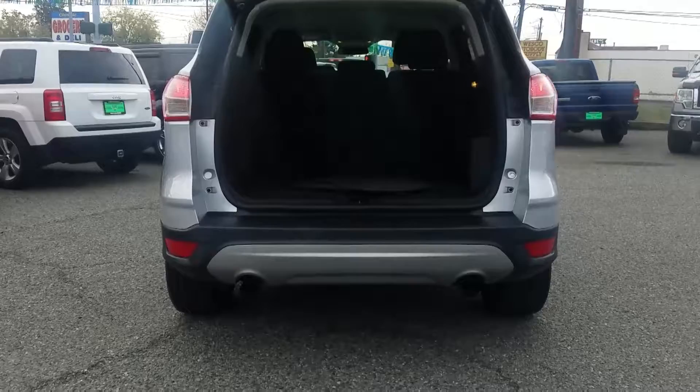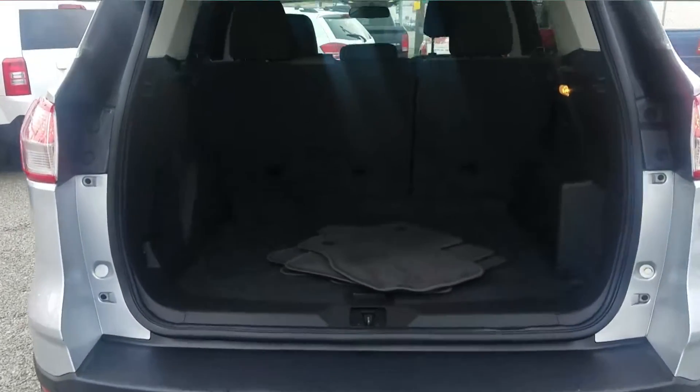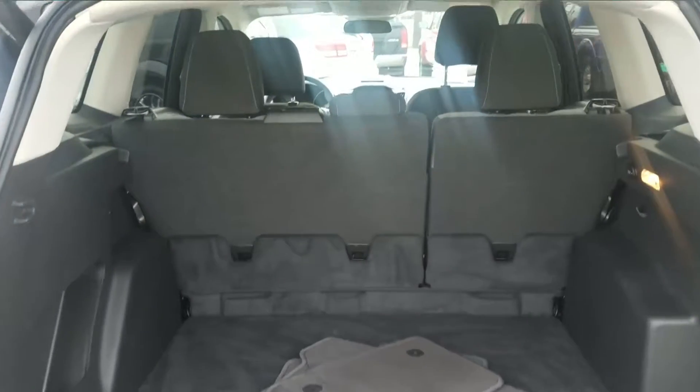Being an SUV, there's plenty of space for your family as they embark on their new adventure. This car has low miles and is practically brand new, so come on down before it's gone.